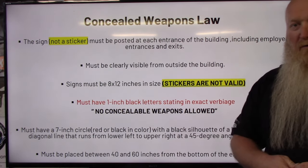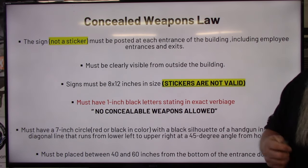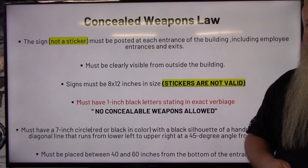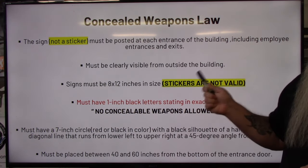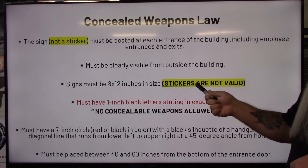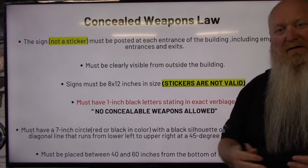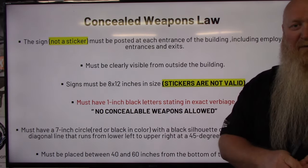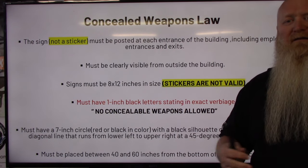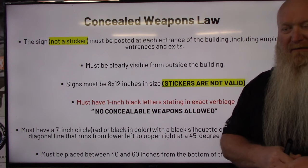The sign has to be eight by twelve — not eight and a half by eleven out of your standard copiers and printers. Eight by twelve. There's no give or take on the size or any of this; it has to be this exact. Stickers are not valid — meaning each individual piece peeled off and stuck up there is not valid. I've got some examples we're going to go through so you can see what I'm talking about.